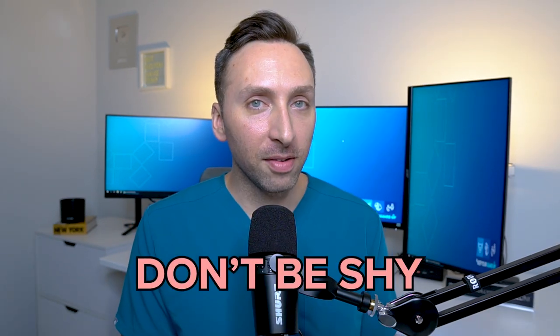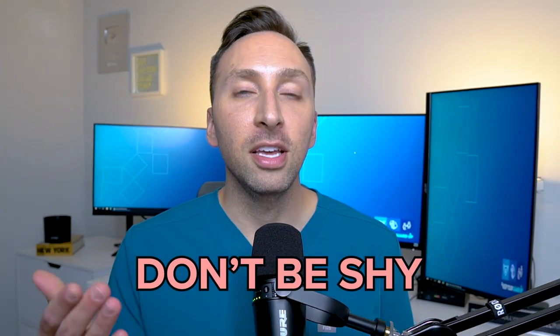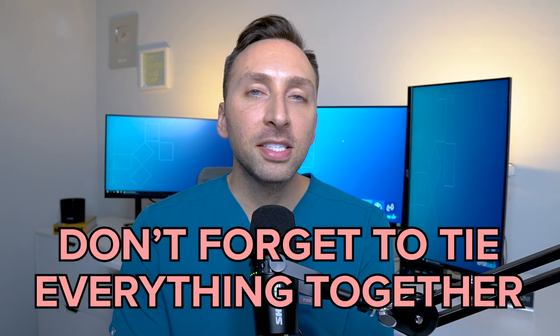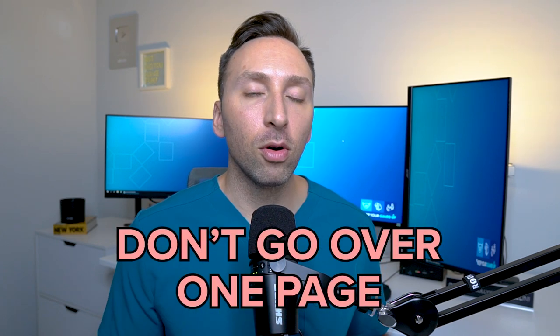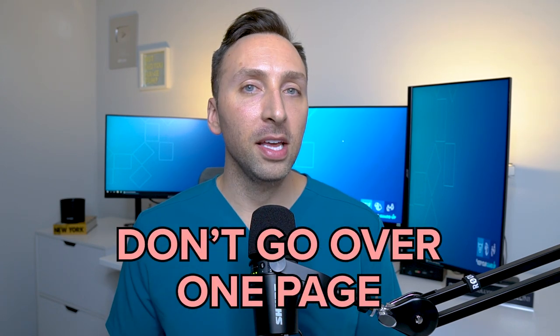The next don't is don't be shy. The best person to advocate for you is you. It's time to brag about yourself and show your best qualities, even if that can be easier said than done. Don't forget to tie it all together at the end of your personal statement — wrap everything up and use it as a way to show what you're looking for or where you want to be in the future. Another huge no-no is going over one page. Remember that one page in the ERAS application system is very different from one page on a Word document. Make sure you always preview that one page in ERAS before submitting and confirm it all fits.